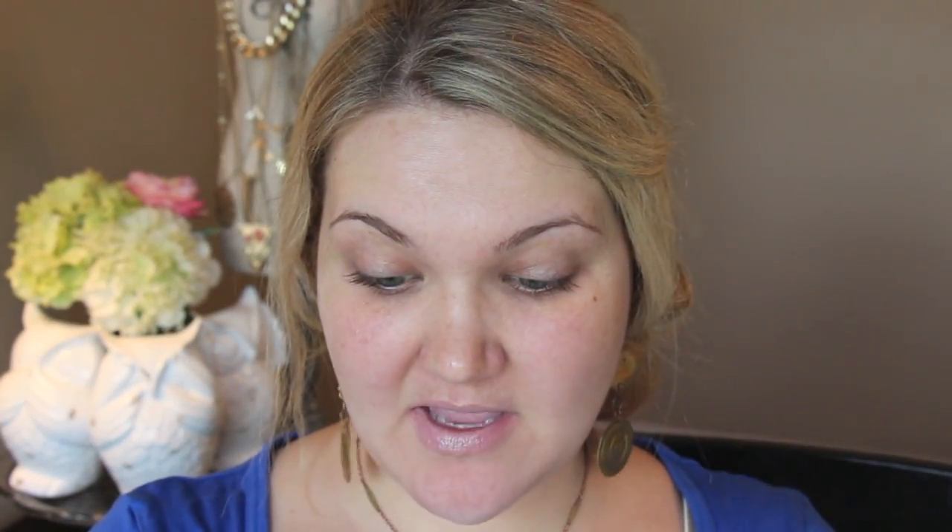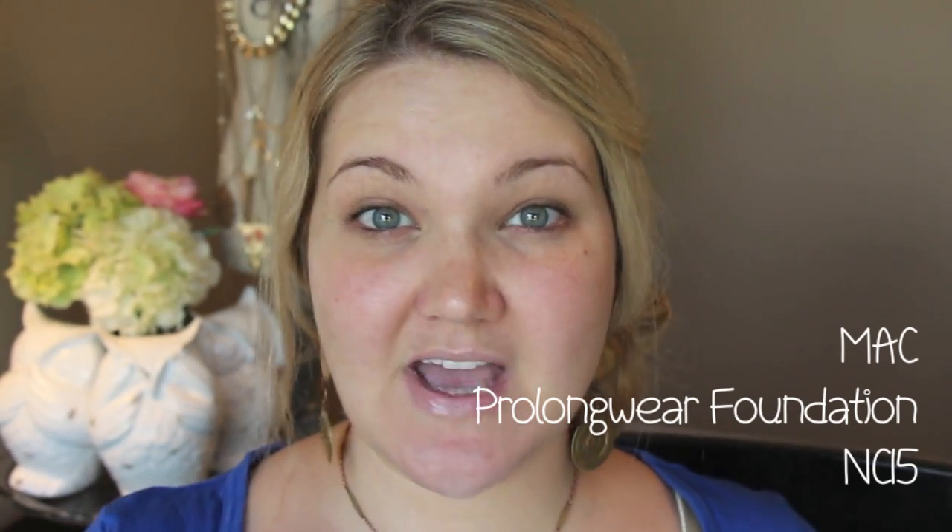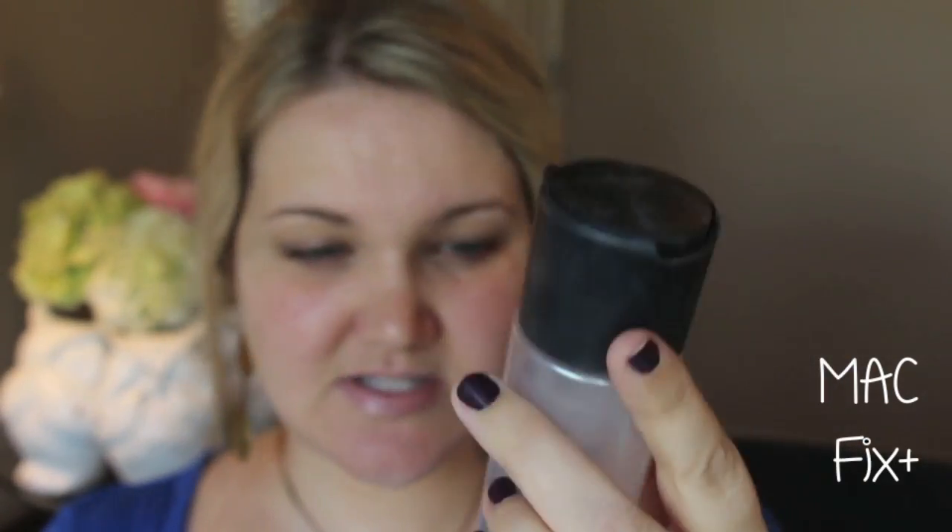The only MAC foundation I have is the Pro Longwear Foundation. I don't particularly love it — it's a little heavy — but it is full coverage. I'm in the color NC15 for reference. I'm using the Sedona Lace Vortex brushes for this. Since the foundation is really heavy, I'm going to spray it with MAC Fix Plus, a skin-refreshing mist with vitamins and minerals. I'll dampen my brush with a few squirts so the foundation doesn't go on quite as thick.